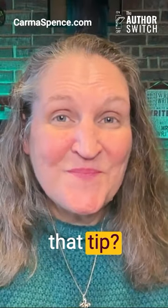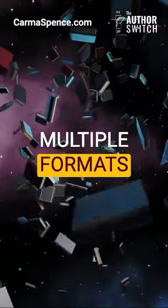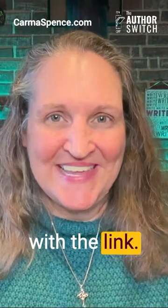Did you like that tip? Would you like more? Drop multiple formats in the comments and I will reach out with the link.